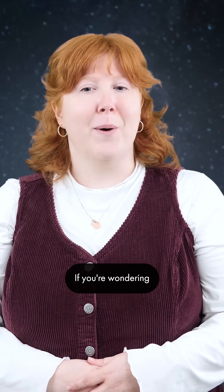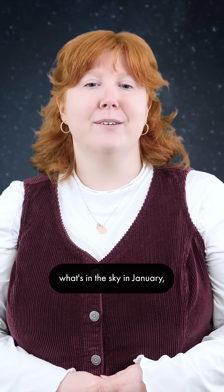Happy New Year, Stargazers! If you're wondering what's in the sky in January, we have the answer.